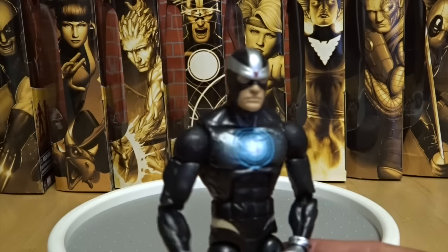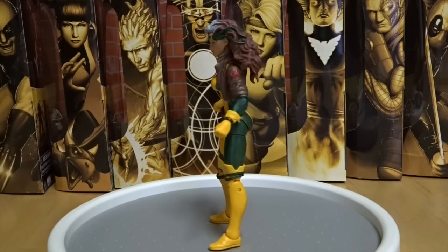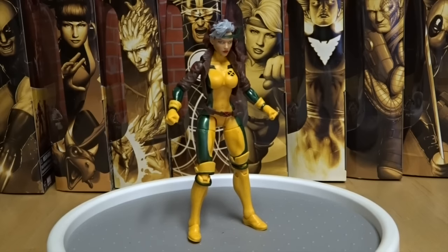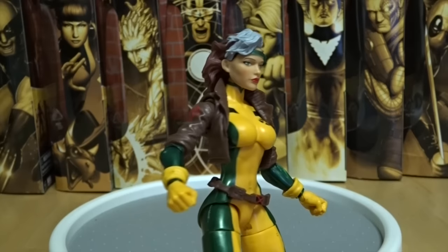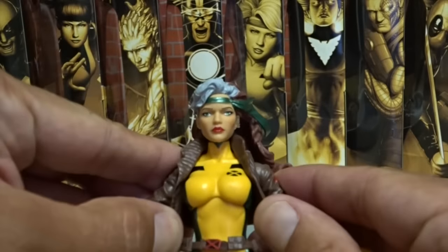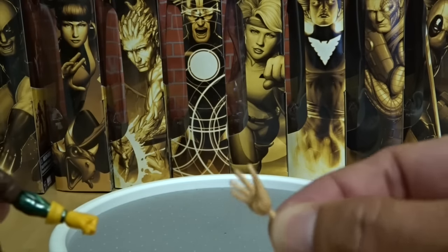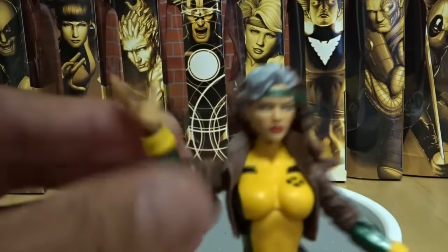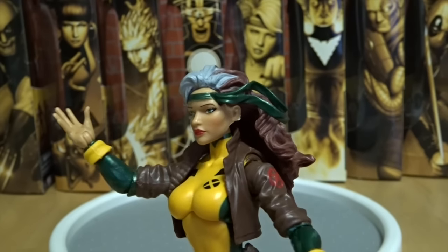Next up we have got Rogue, who looks amazing. She looks just like the 90s comics - the color and the detail of this toy is amazing, with the jacket, the little X on her shoulder, the X on her chest. She's got the white hair, her belt moves, the jacket stays on though. She also comes with a hand that's free without a glove on it, so if she had to touch anybody to absorb all their powers like she does, she's able to. She really did a good job on this one.